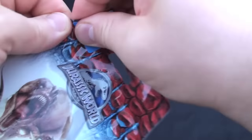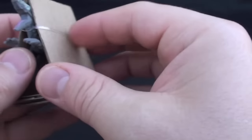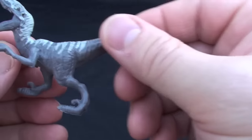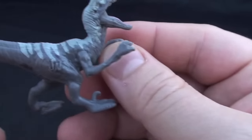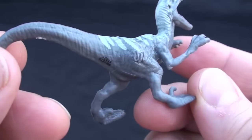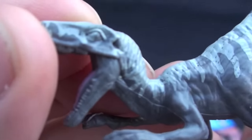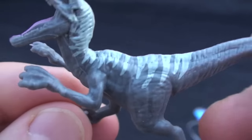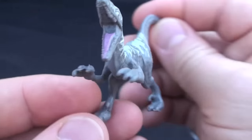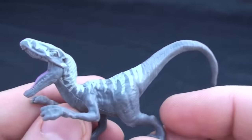Last but not least, we move on to number 4. Looks like we've got the Velociraptor. The name Velociraptor means swift thief. It lived in Mongolia, grew up to 15 feet long, and weighed up to 300 pounds. The Velociraptor has curved 6-inch razor-sharp claws on each hand.